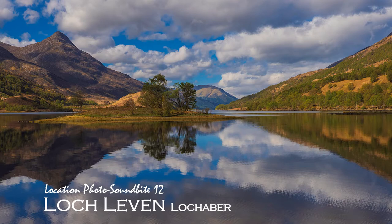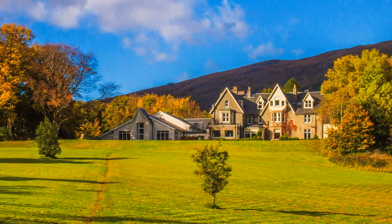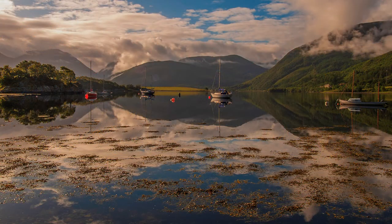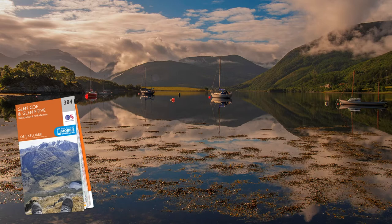Because HF Holidays have a hotel at North Ballahoolish, I have witnessed the dramatic landscapes bordering Loch Leaven more times than I can remember. There are two Loch Leavens in Scotland. This is the Sea Loch in the shadow of Ben Nevis, not far from Glencoe, which no doubt I will feature another time.